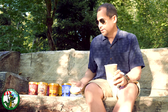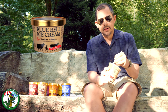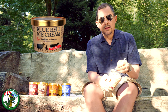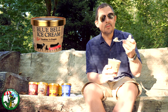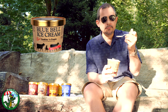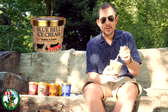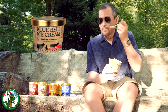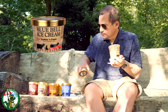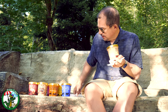First up is the cookies and cream. This looks like your standard cookies and cream with a dark chocolate cookie that we all know and love. That is very much cookies and cream. While I'm moving on to the next one, I'm going to hand this off to the girls.